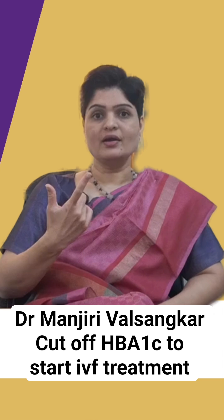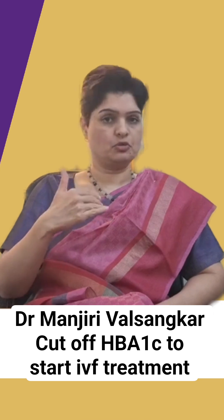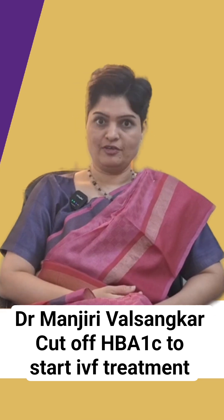For two reasons — one is for the safety of the procedure, and second, so that the sugar levels are optimized and doesn't transmit to the child. So the answer here is HbA1c cutoff for diabetic couples is 6.5.